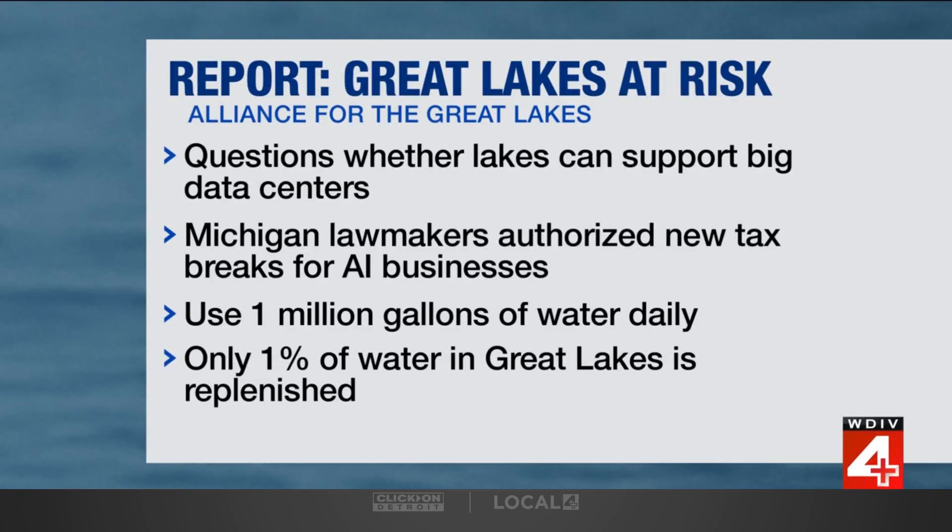Consider this: only 1% of the water in the Great Lakes is replenished by rain, snow, and groundwater. To try to understand more about this report, we have Helena Volzer, the Senior Source Water Policy Manager for the Alliance for the Great Lakes. Thank you so much for joining us.